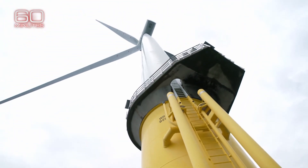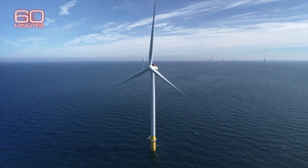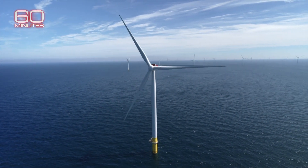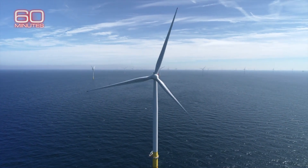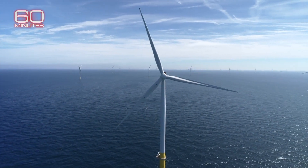Translation: they're nearly 600 feet high with spinning fiberglass blades roughly the length of the world's largest passenger jet. Each blade weighs almost 30 tons.